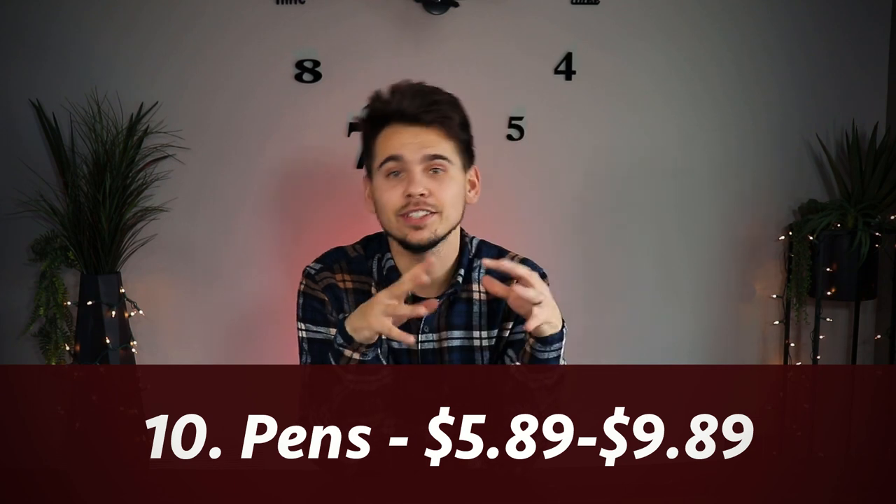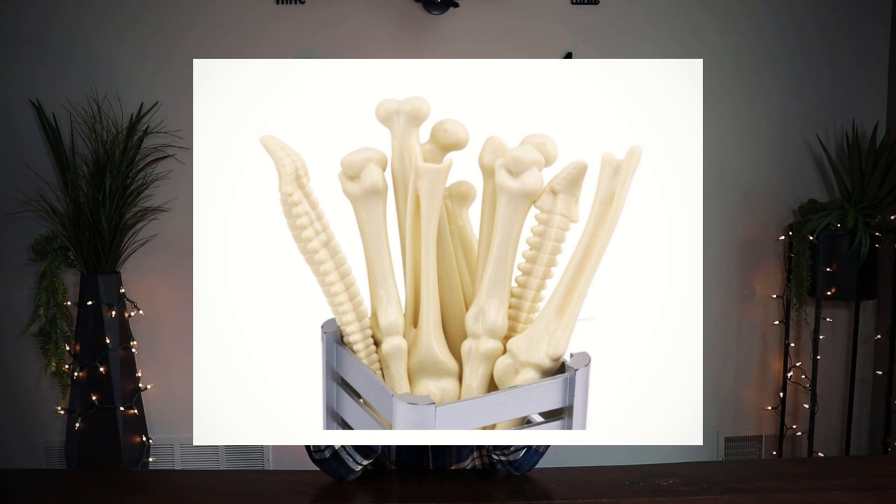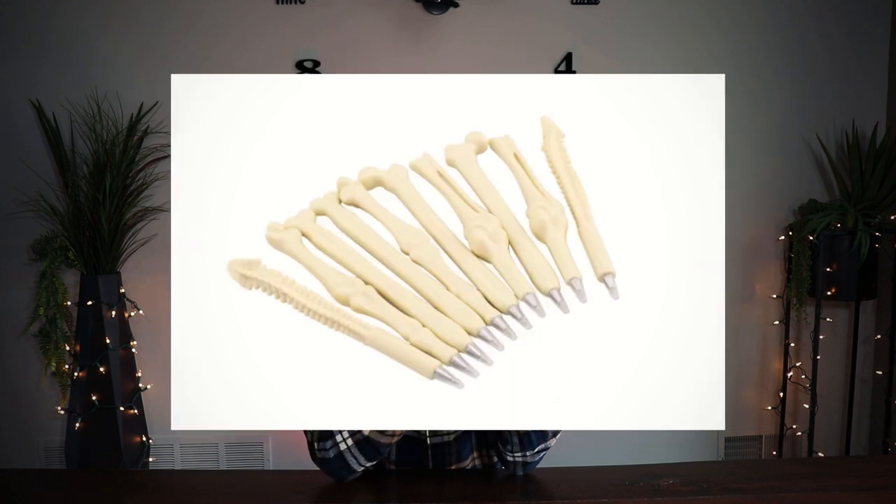Gift idea number ten is kind of a silly gift — more of a white elephant type — and it is a bone pen. You can get multiple different kinds of bones, which is goofy and makes sense for working in physical therapy dealing with musculoskeletal issues. We actually have them at the clinic and patients think they're hilarious. Fair warning though: they write a bit dry for a pen, so the quality isn't the best, but they're more of a joke anyway.